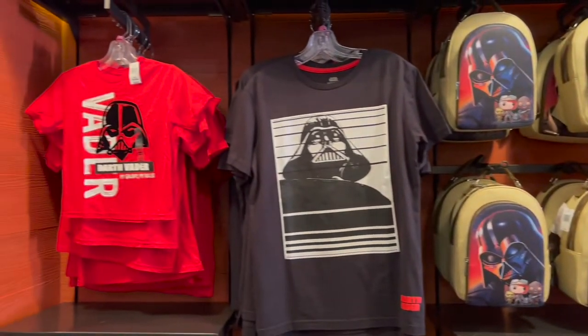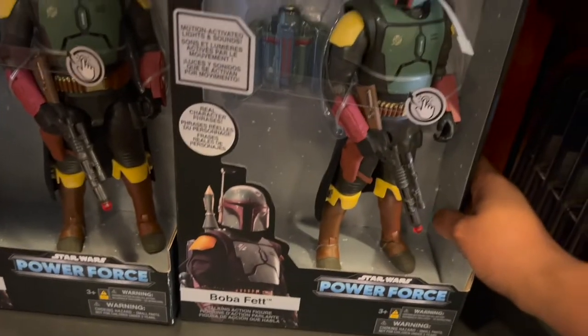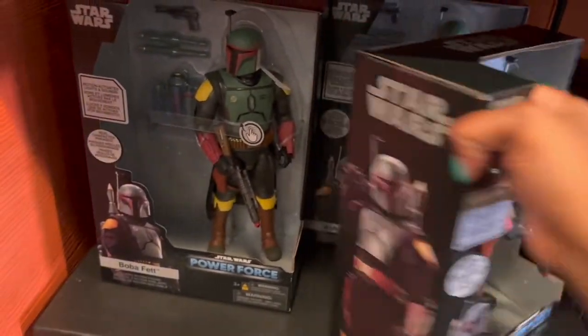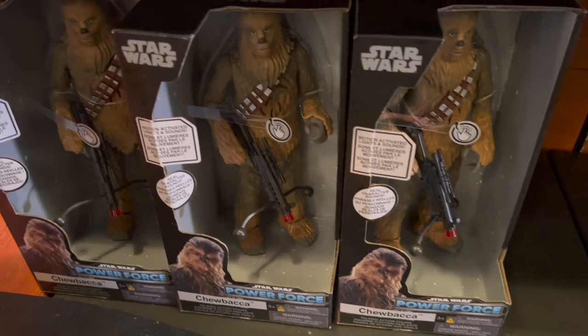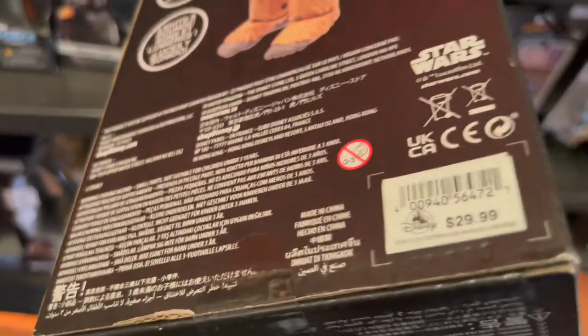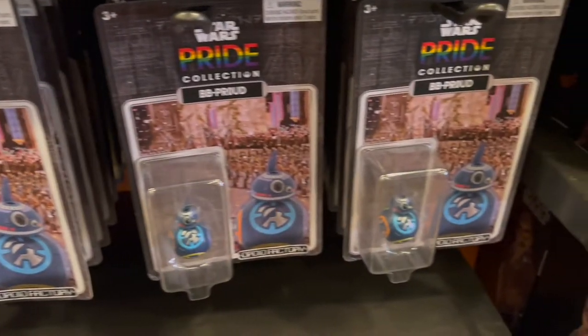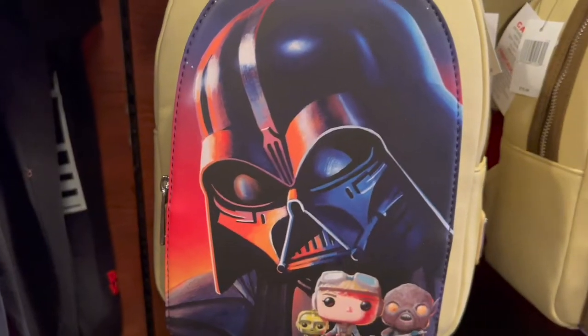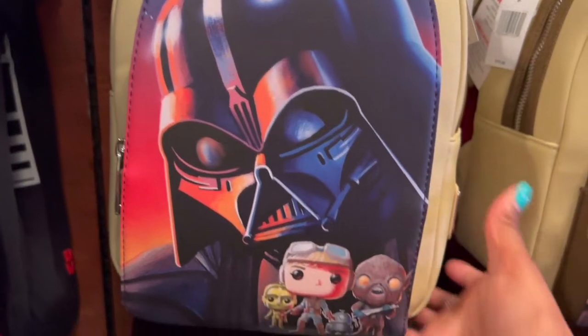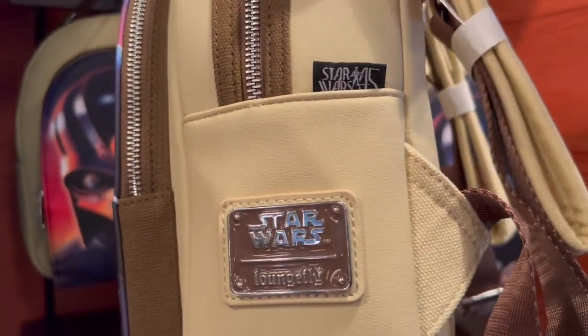We're getting into even more cooler things — I see some bags, more Darth Vader shirts, and toys. Oh, this looks like Boba Fett. I still have to watch that series — have you guys watched it on Disney+? This action figure is going to be $32.99. And then I see Chewbacca down there — oh my gosh, I need him! Chewbacca is going to be $29.99. And we have those things you can put on your cup, like the straws. It's a Lounge Fly bag — Darth Vader and all these other characters. Star Wars times Lounge Fly. I really love Lounge Fly bags, and this one is going to be $75.